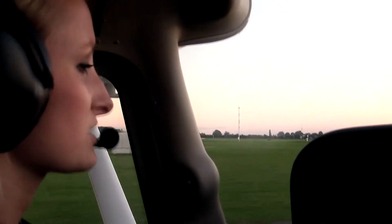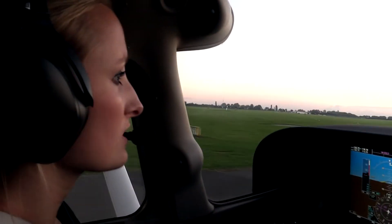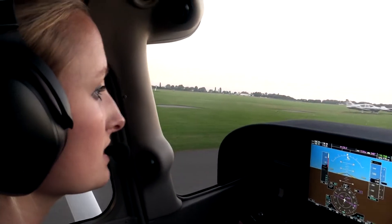Emergency briefing: in case of any malfunction before liftoff, call on stop, throttle idle, brakes, and fly — inform ATC.